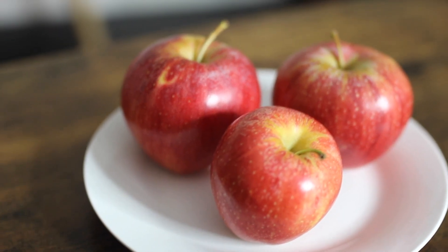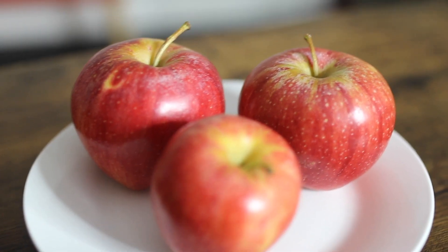Another thing I do to get rid of bloat is eating apples. You know the saying — an apple a day keeps the doctor away. Apples have so much fiber in them and they really help with bloating.